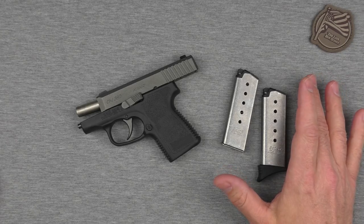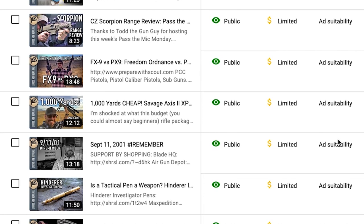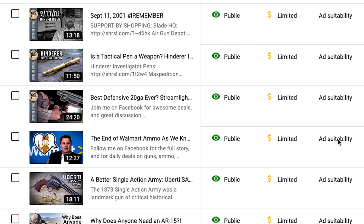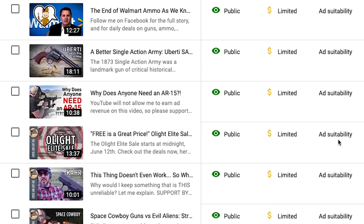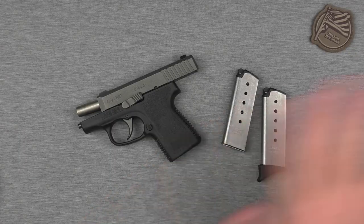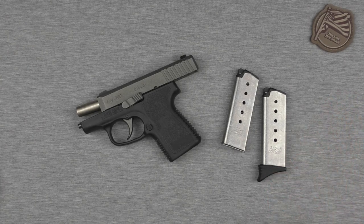Lastly, please note that YouTube almost never lets me earn money off of gun videos like these. So do me a favor: check out the description down below and click on some of those links that go to accessories, holsters, and other good gear items. These videos are costly to make and YouTube does not let me recoup my costs with most firearm videos, so your help would be greatly appreciated. I don't take donations like a lot of other gun channels do, so I rely on you guys to click on my affiliate links.